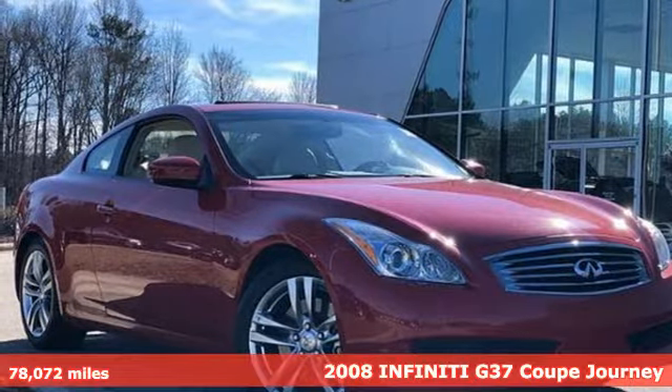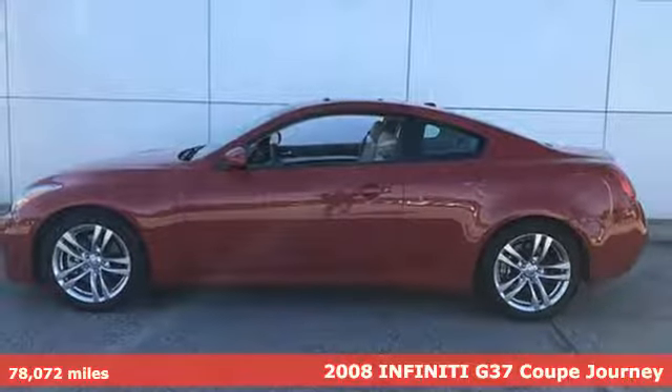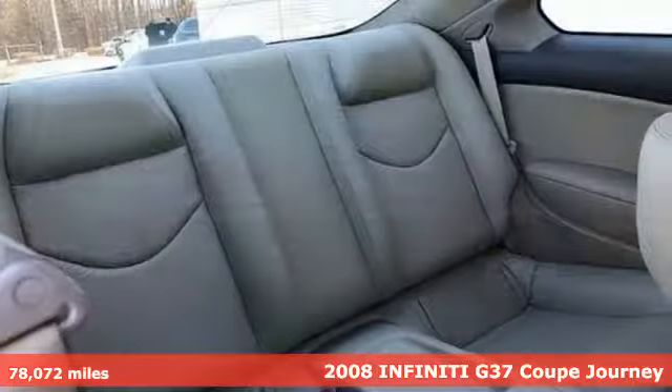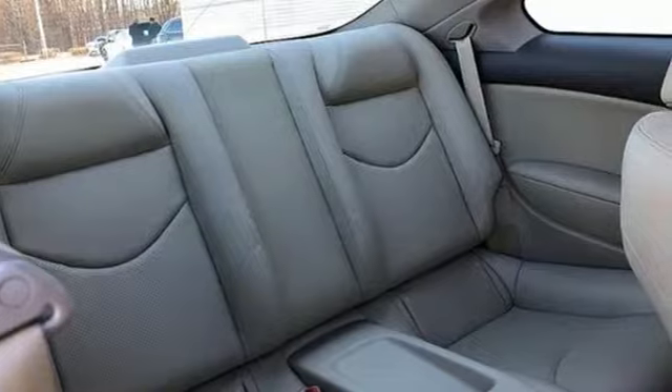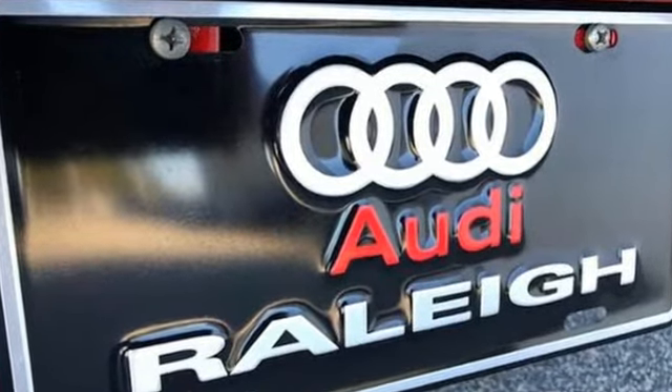Here's a 2008 Infiniti G37 Coupe. Attacking curves with aggression and precision while remaining poised and compliant, this G37 Coupe provides plenty of driving entertainment. Plus it offers an exciting list of features.